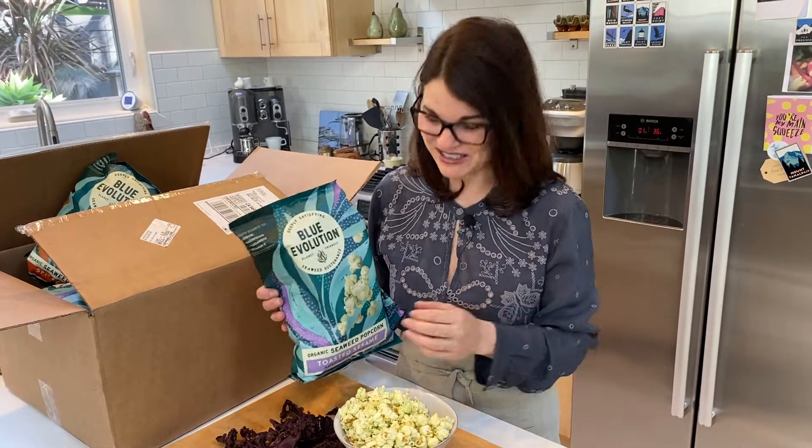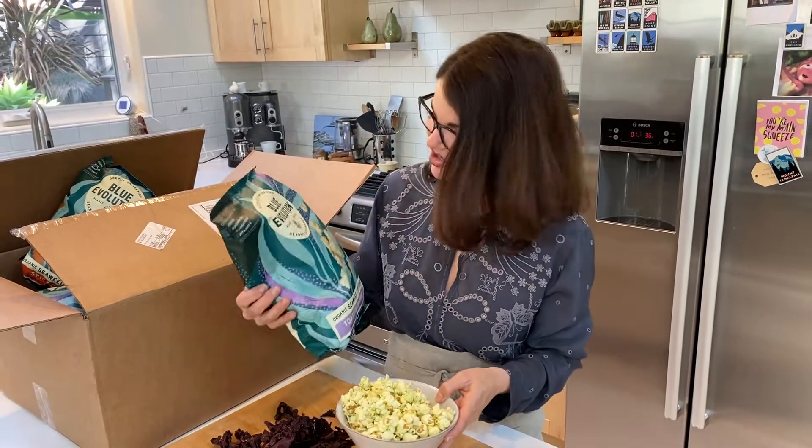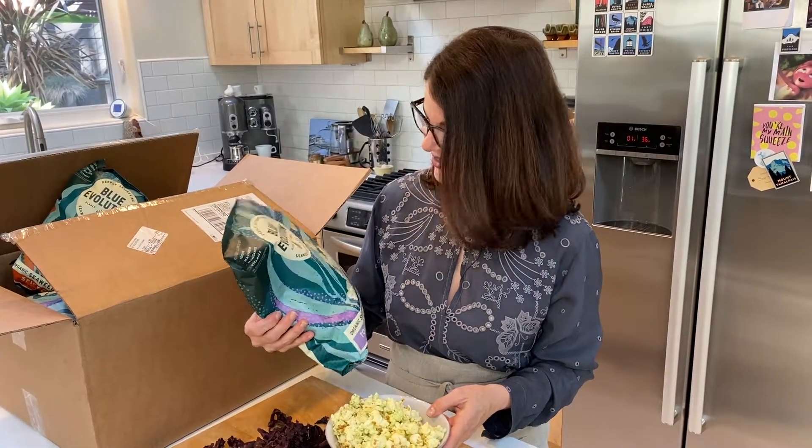Listen, whether it's in a puree, whether it's in a garland, whether it's sprinkled into a dish like a pasta dish that you love, or something like this that's genius — in a popcorn. They say deeply satisfying: Blue Evolution seaweed sustenance in a popcorn.